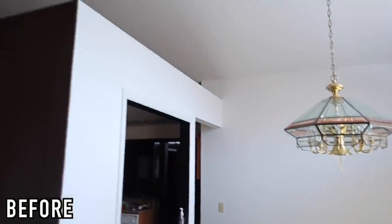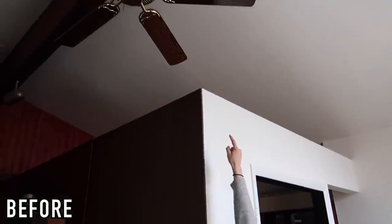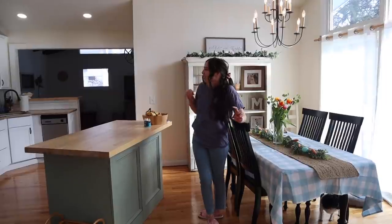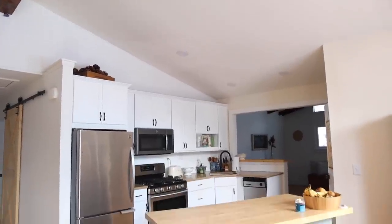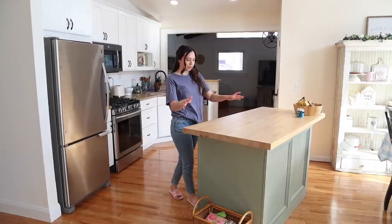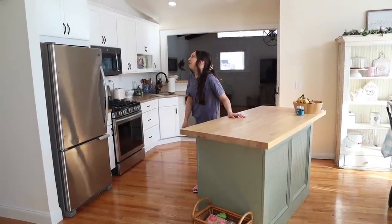After we tore the wall down, we did the hardwood flooring all throughout, and I think that was it. I did just recently finish this wall and painted everything yellow. Moving into the kitchen, this is one of the rooms we still haven't really finished yet.